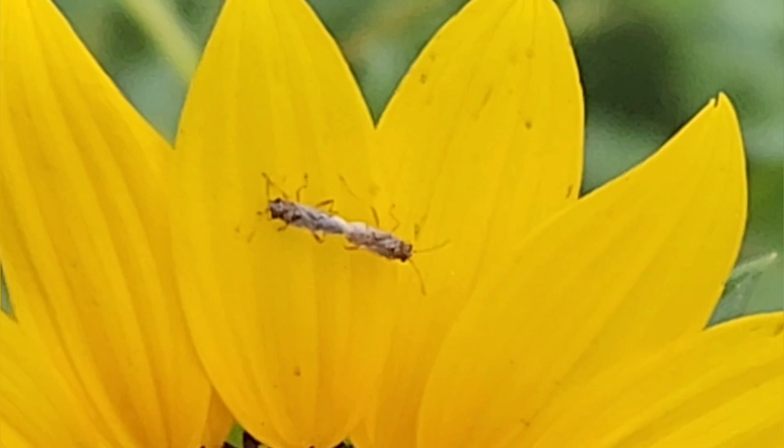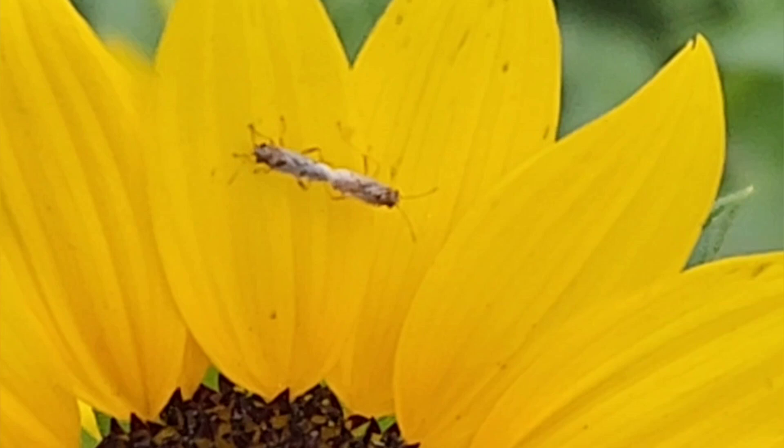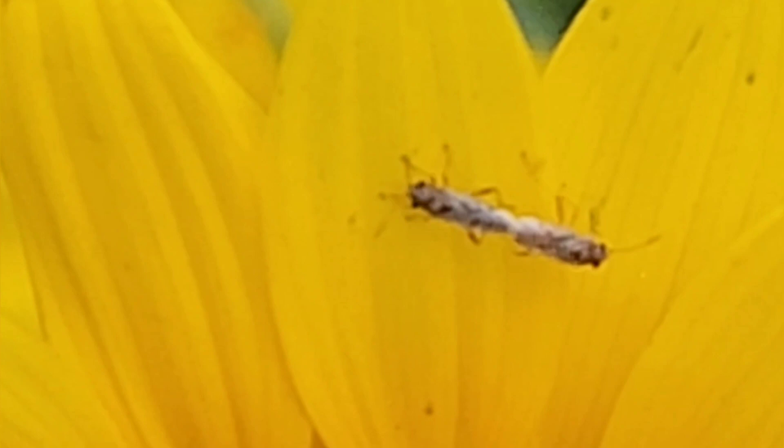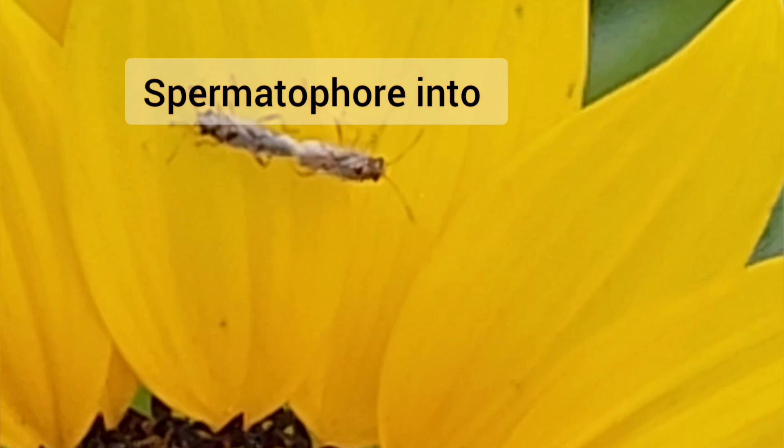Mating behavior: insects of Hemiptera are diurnal, so these are active in daytime and rest at nighttime. They mate in daytime and copulate for 5 to 15 minutes. During copulation, the male transfers sperm in a spermatophore into the female reproductive tract.